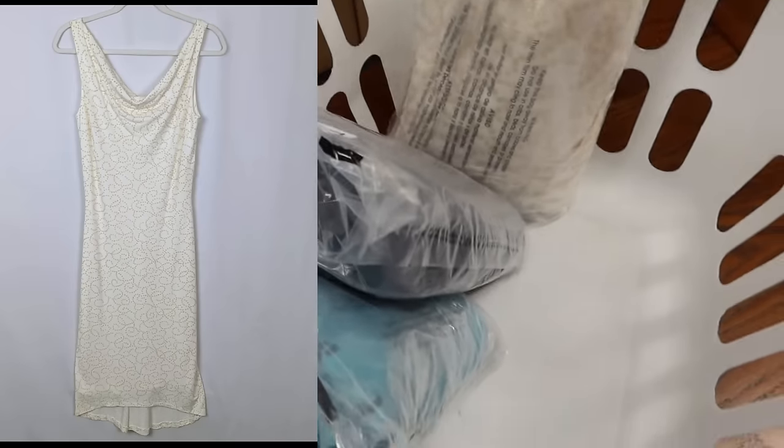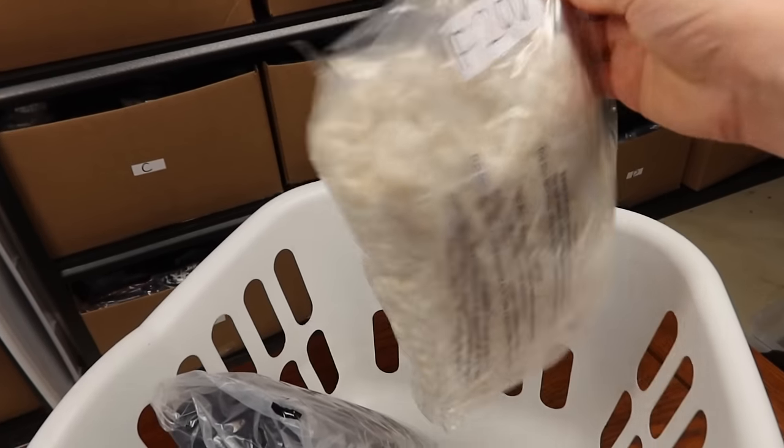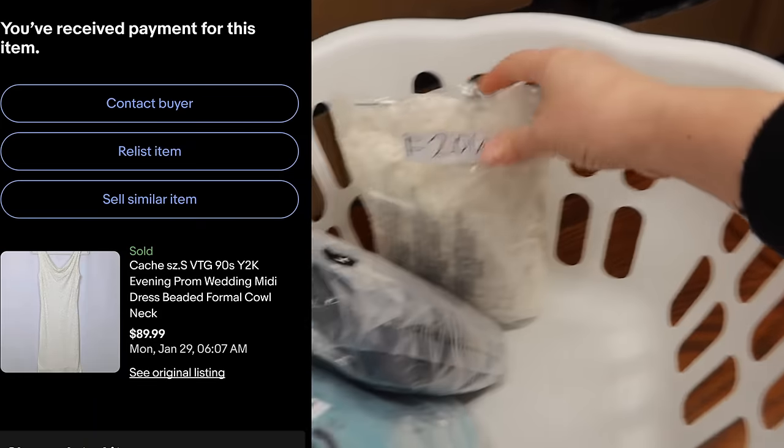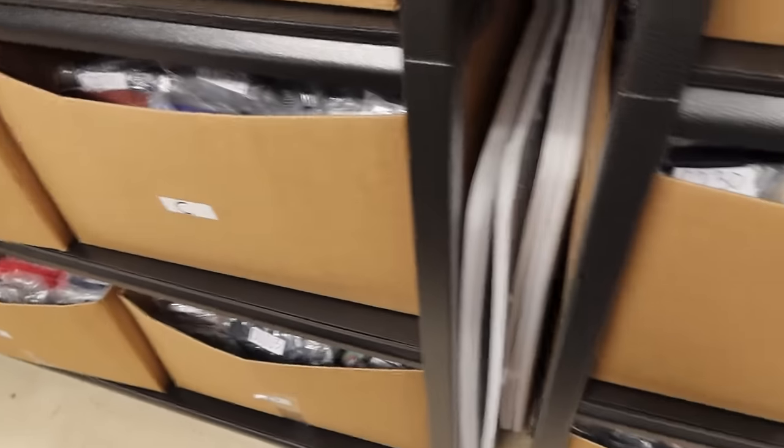Another beautiful vintage dress — this one has glitter and embellishments throughout. It's from the brand Cachet, which is a vintage brand that performs really well. I ended up selling this one for $55 pretty quickly.